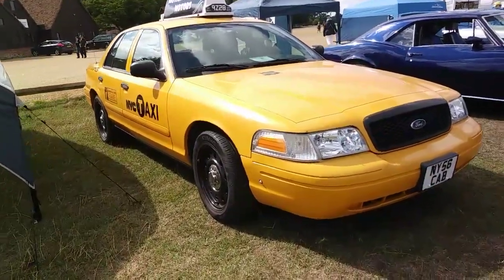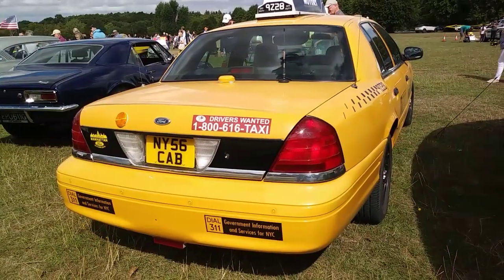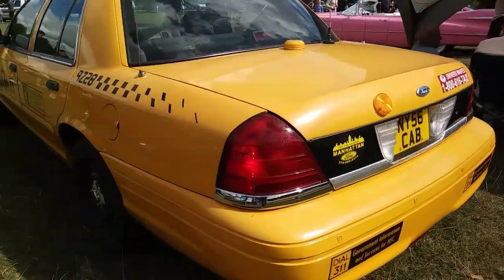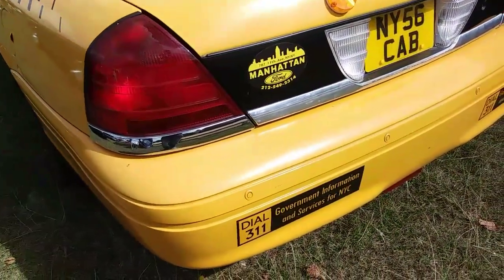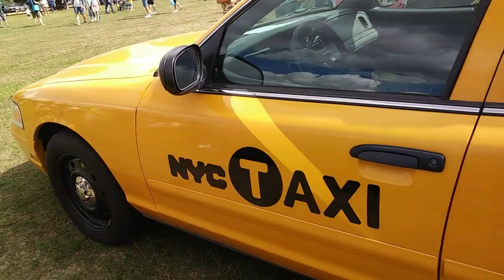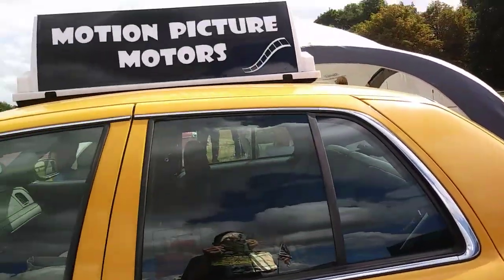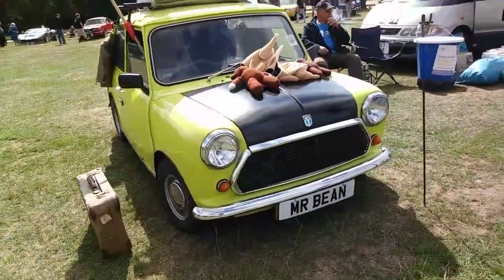Then there's a real, genuine ex-New York Ford Crown Victoria taxi — looks like a real one, not a fake. This actually was in service in New York, judging by all the stickers. Someone shipped it over here. You don't see these in New York anymore; New York taxis are now all Toyotas and foreign makes. There's no such thing as an American yellow taxi anymore, sad to say.